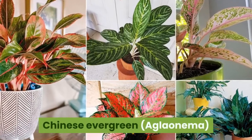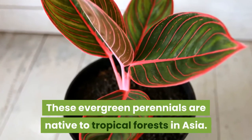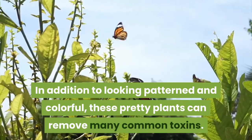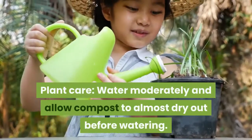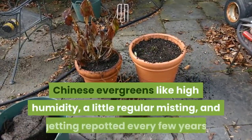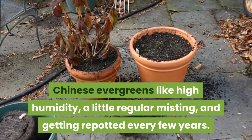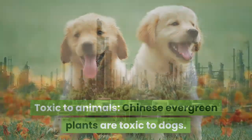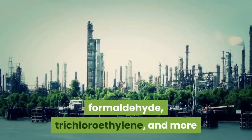4. Chinese Evergreen, Aglaonema. These evergreen perennials are native to tropical forests in Asia. In addition to looking patterned and colorful, these pretty plants can remove many common toxins. Water moderately and allow compost to almost dry out before watering. Chinese evergreens like high humidity, a little regular misting, and getting repotted every few years. Toxic to dogs. Eliminates benzene, carbon monoxide, formaldehyde, trichloroethylene, and more.